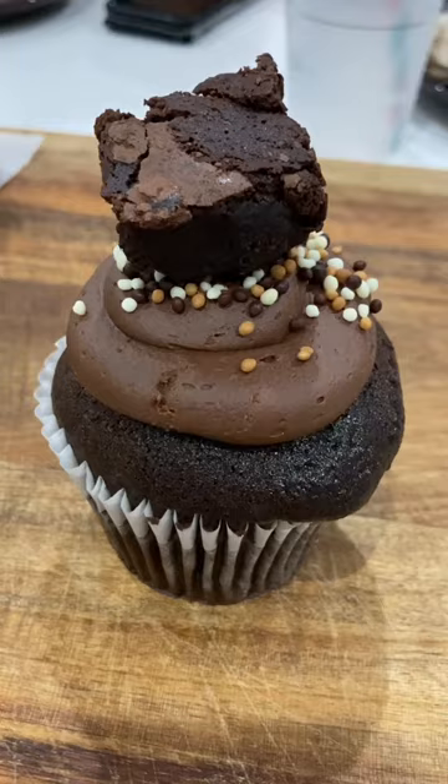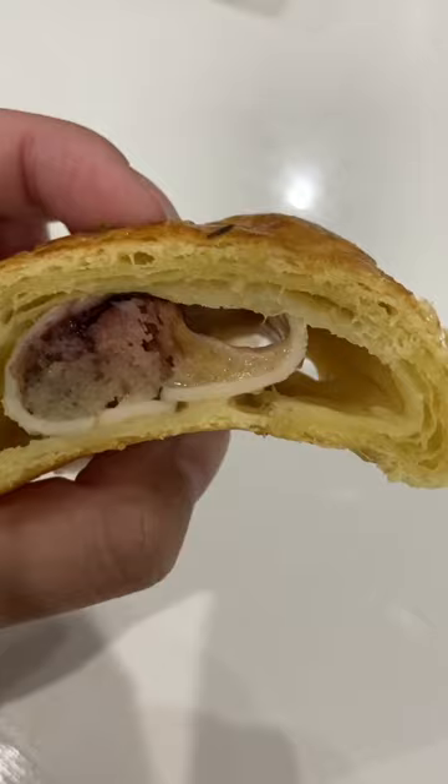And finally, we got this turkey dinner croissant. Very flaky with a deep savory flavor and a hint of sweetness from that cranberry sauce. Really recommend that one.